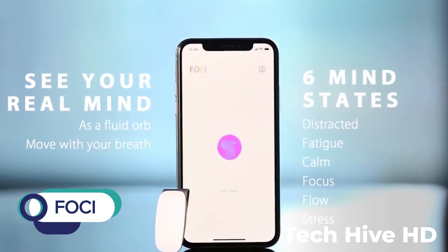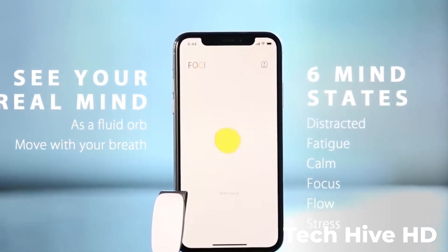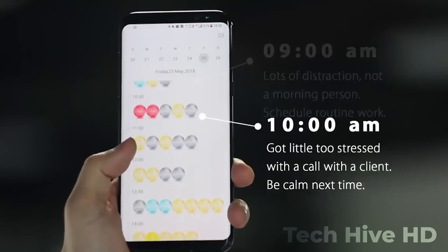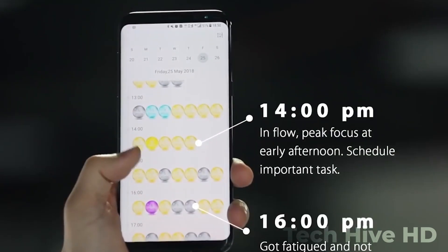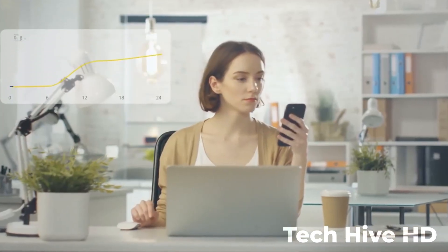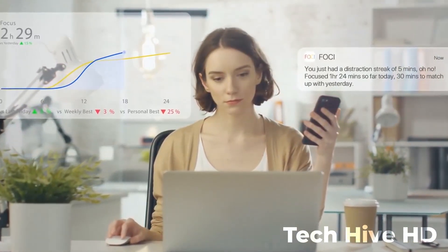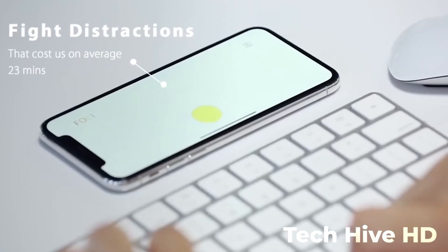BOKAI is a small and stylish wearable gadget for busy people who struggle to stay productive. It uses advanced sensors to track your breathing patterns and detect when you're feeling distracted or stressed. Based on the collected data, it gives you personalized feedback to help you stay on track and improve your focus. BOKAI is easy to use and can be worn all day on your wrist or clipped to your clothing, making it perfect for busy professionals.